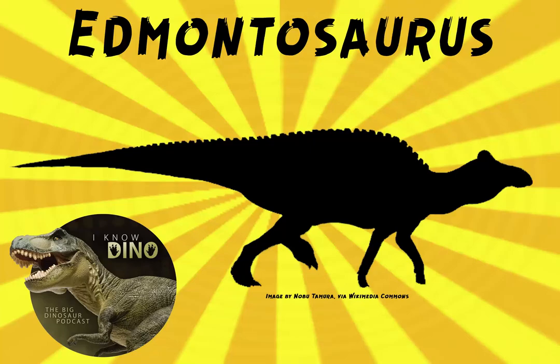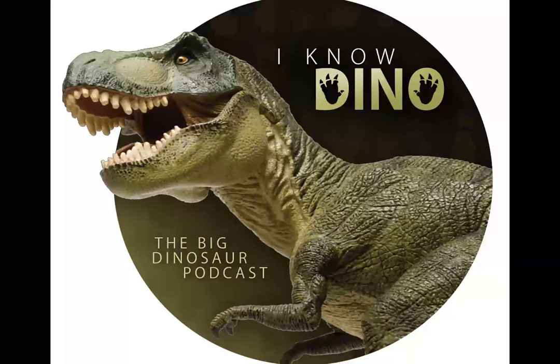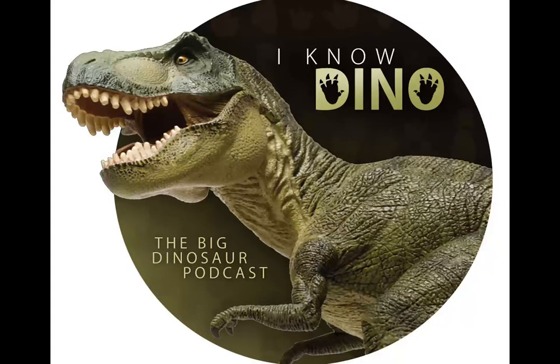And now on to our dinosaur of the day, Edmontosaurus slash Anatitan, which was a request from Marcos via Patreon. So thanks, Marcos.